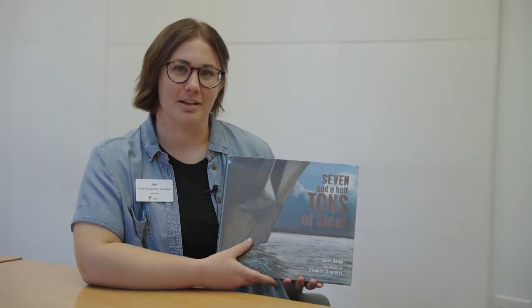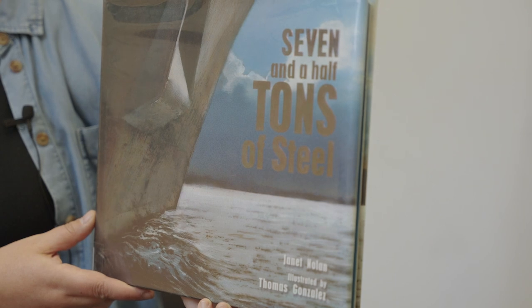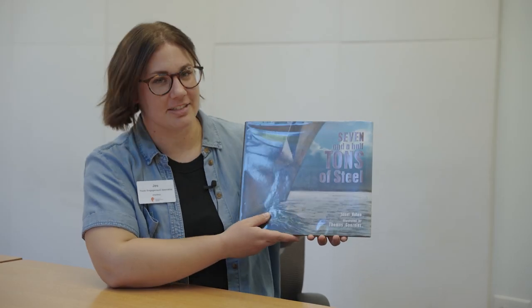Hi, my name is Jess and I work at the Columbus Metropolitan Library. Today we'll be reading 7 1/2 Tons of Steel by Janet Nolan and illustrated by Thomas Gonzales.